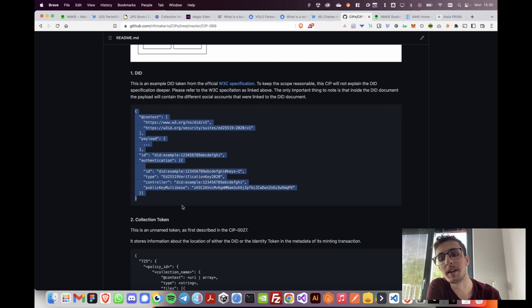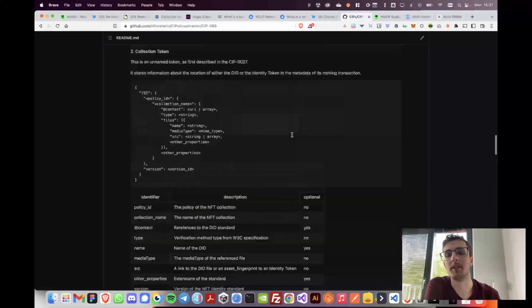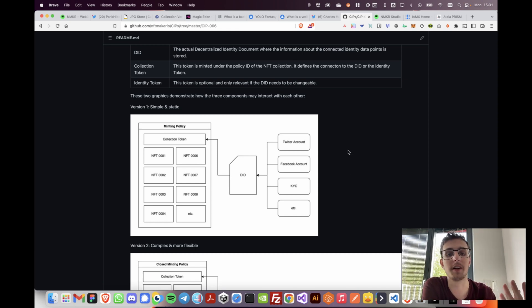CIP-66 has a lot of text explaining it, graphics on how to do it, and metadata examples. The core idea is quite simple: on the left-hand side is an NFT collection with NFTs one through eight. Then we have a DID — a decentralized identifier document — which is the digital identity. On the right-hand side are all the social accounts. The idea is we connect all of Paris Hilton's social accounts to this DID, store and verify them in it, and then connect this DID to the collection on the Cardano blockchain.